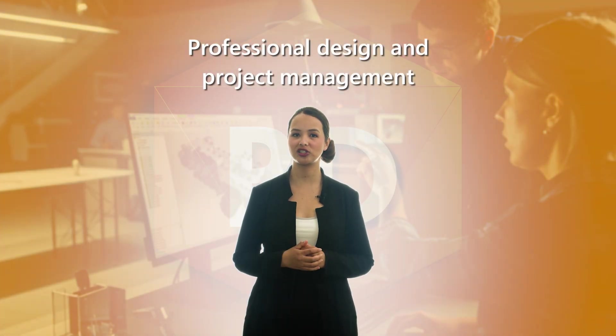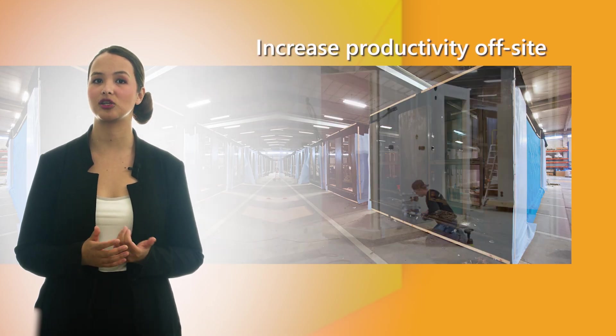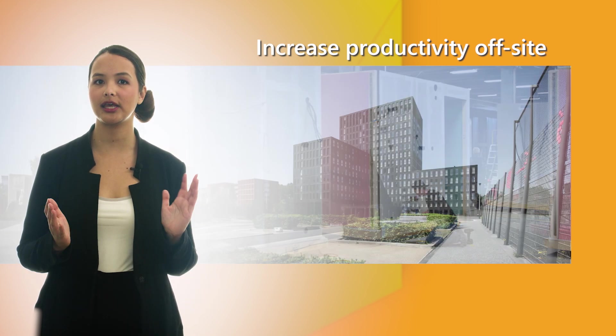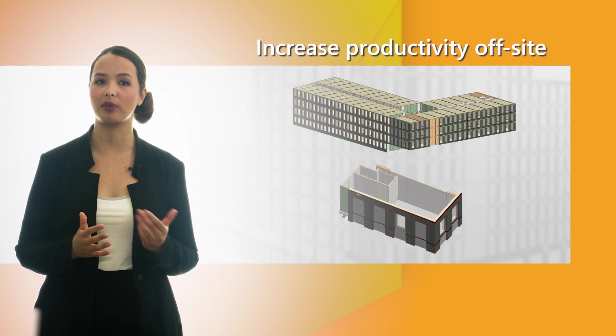The key to off-site construction benefits is professional design and project management. Being familiar with traditional methods is a good start for off-site construction. Skilled builders and managers can increase productivity in an off-site environment while experienced designers are essential for good modular plans.